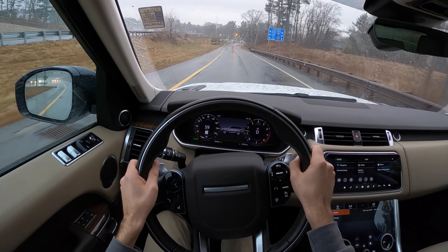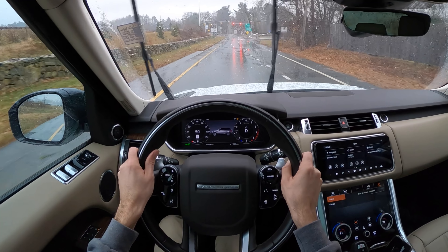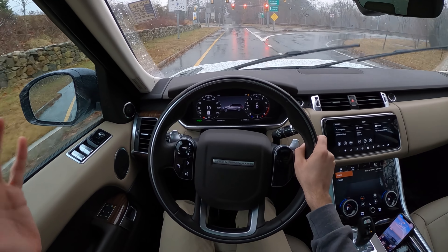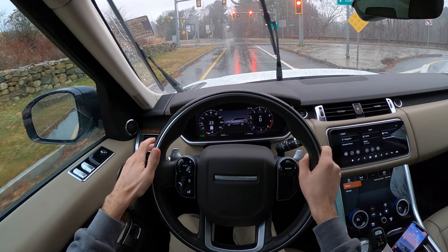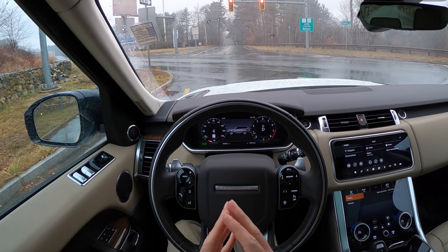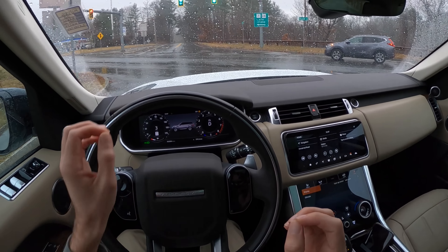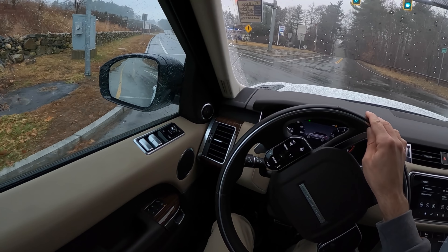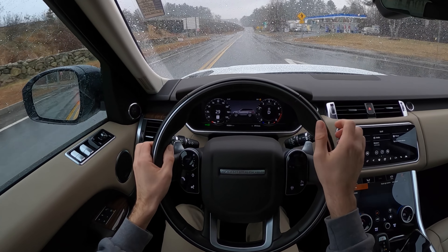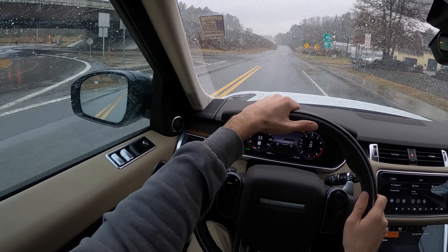We've got no one behind us, we're in the wet — let's do a little brake check. Oh yeah, that's great. That's what you want to see from a big heavy SUV, that you can bring it back down. The pedal feel is a little soft, but not in a boiled-brake scary kind of way — it's like a luxurious brake pedal. Being the Sport, I almost want a little more immediacy, but it's livable and very easy to adapt to.